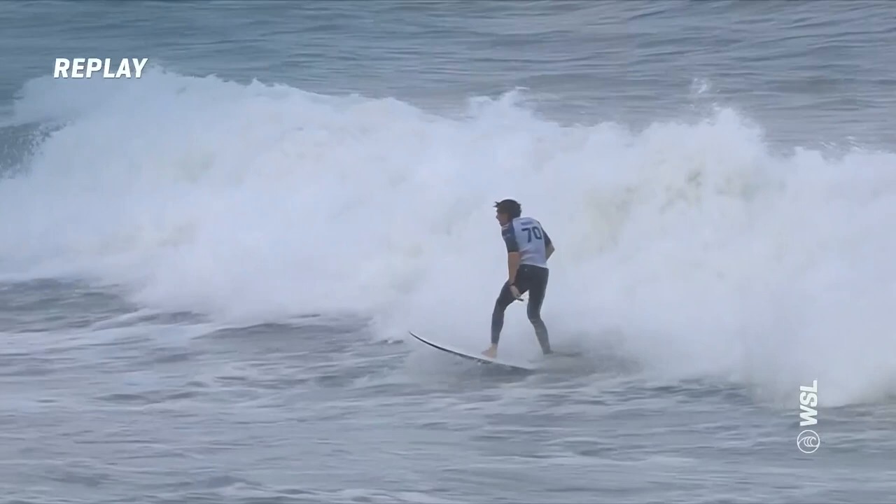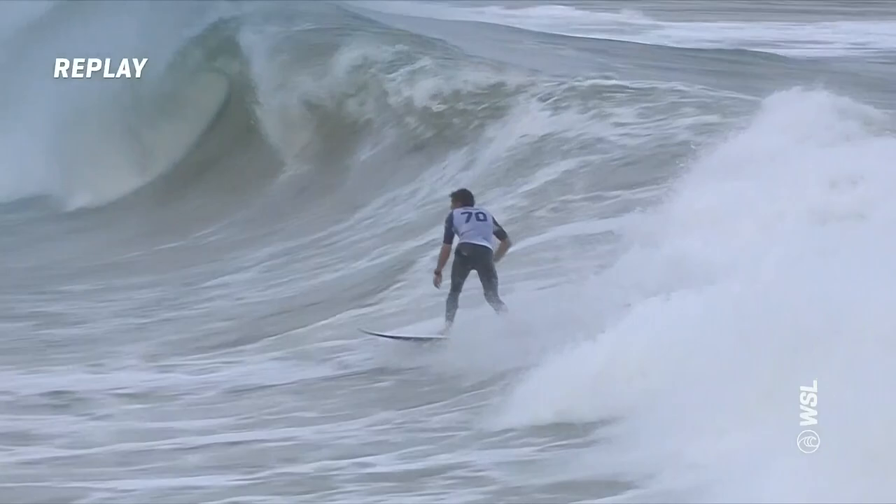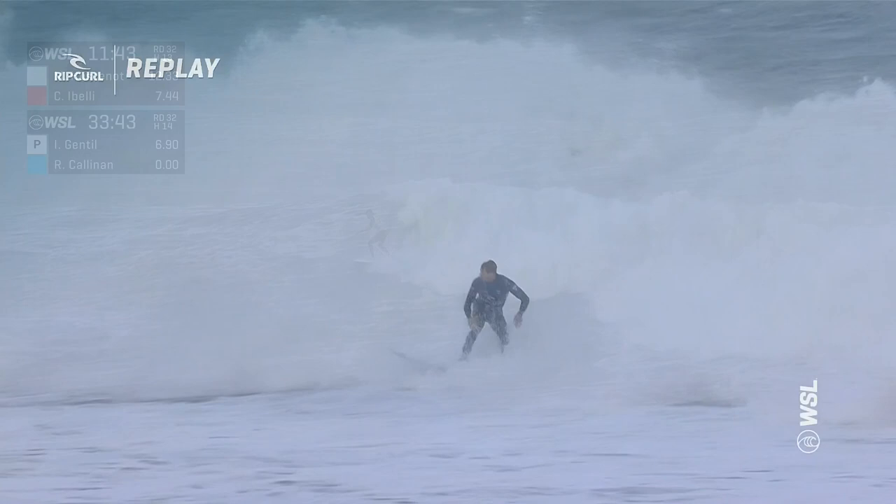Perhaps there's one more down the line here. Nice and relaxed, cuts back, rebound. Is he going to get one final hit? Maxime beat Jadson in that final back in the day, as we see him now. Wow, just attacks that final section. Radical.